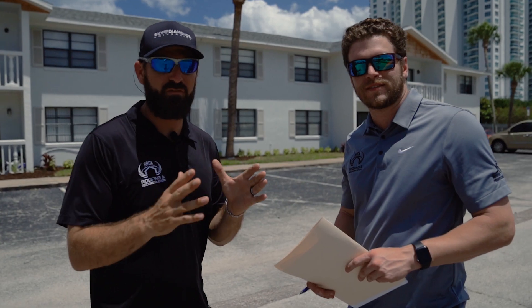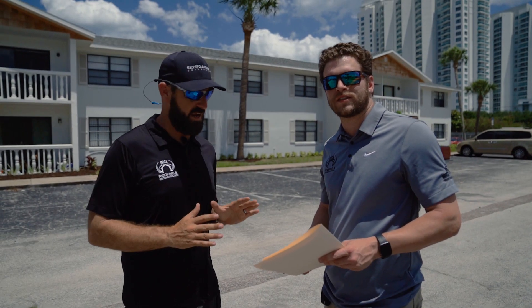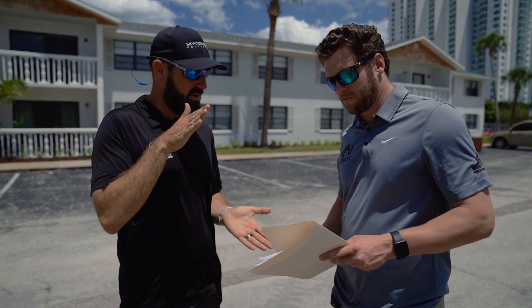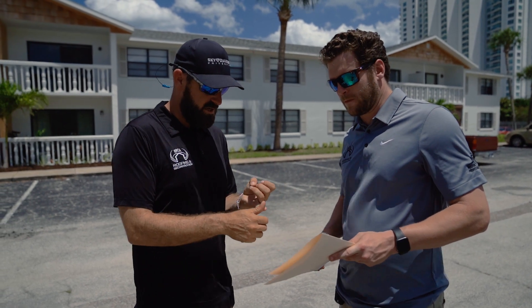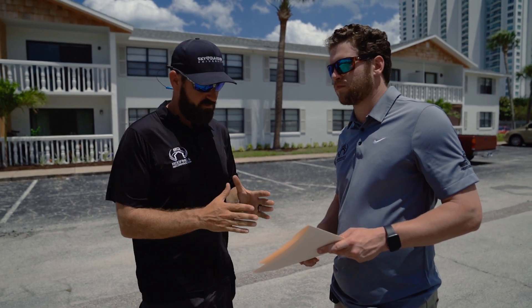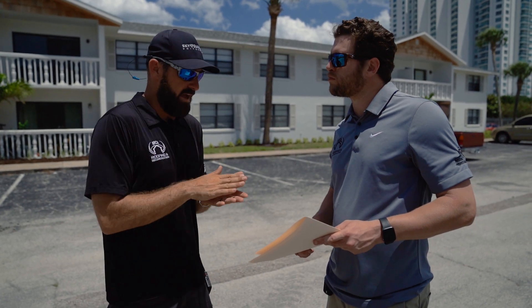If you want to sell projects to multifamily owners, you need to think like a multifamily owner. All they care about is what they can do to raise rent, so the thing they care about most is in-period repairs — that's your kitchen, your countertops, your backsplash, your flooring. On this property we have a budget of $2,000 per unit.